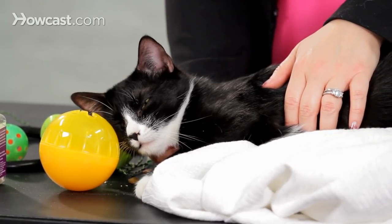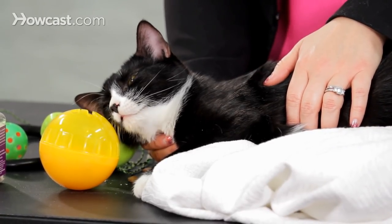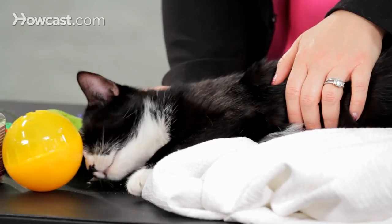There are multiple medical causes for urinating outside of the box, and some of them can be life-threatening if not diagnosed and treated quickly.